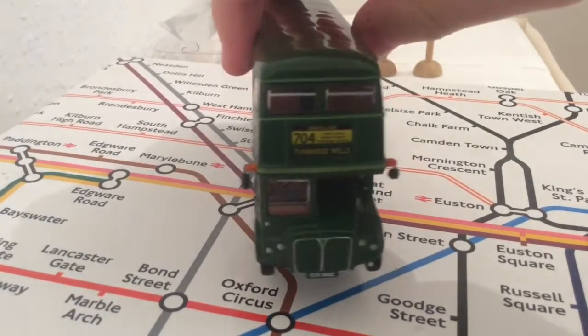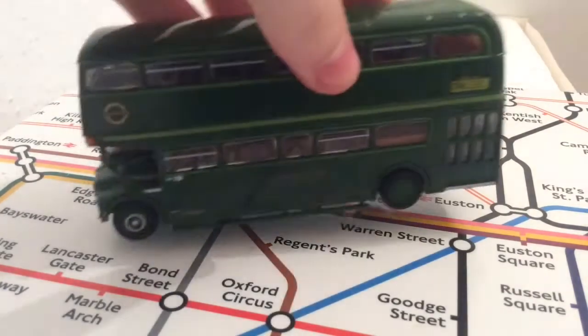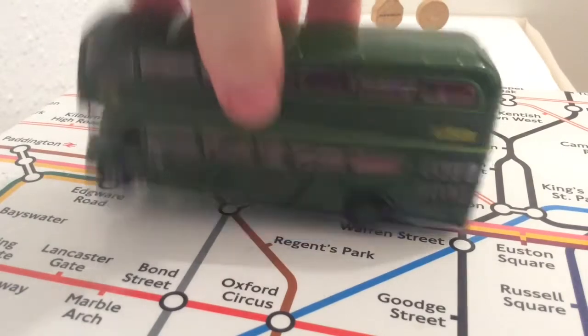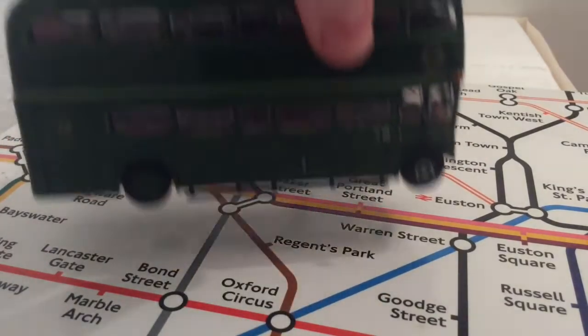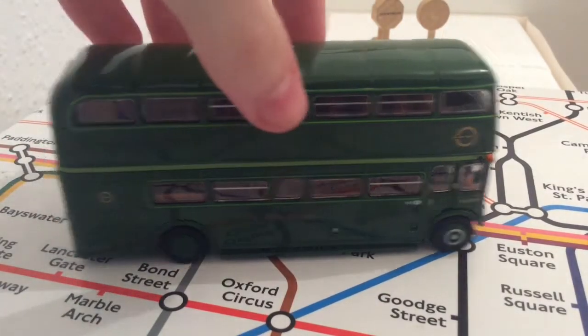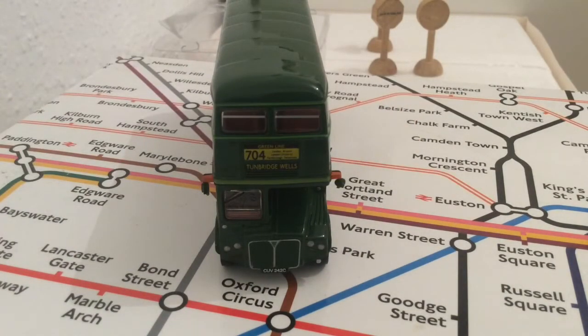Here's the front of the model. Here's the side. Here's the back. And here's the other side, and back to the front again. So that is route 704 to Tunbridge Wells and Windsor.